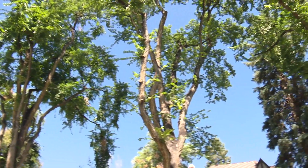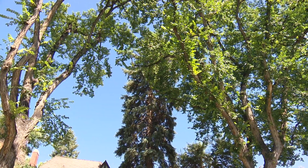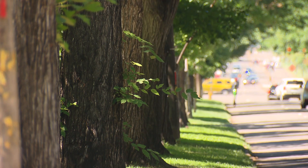Judd says the disease can even spread to trees some 40 feet apart. So it's important to act quickly to not only protect these elms, but also the neighborhood, as many homes don't have air conditioning and are relying on their tree canopy to cool their house.